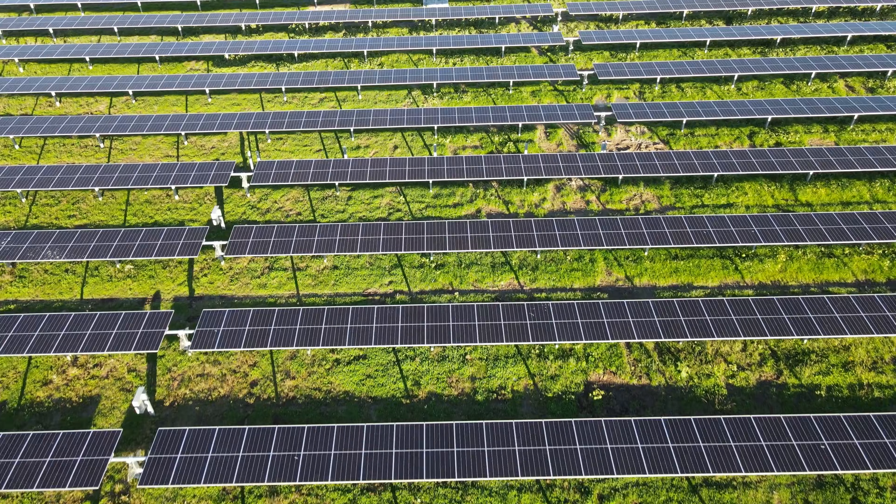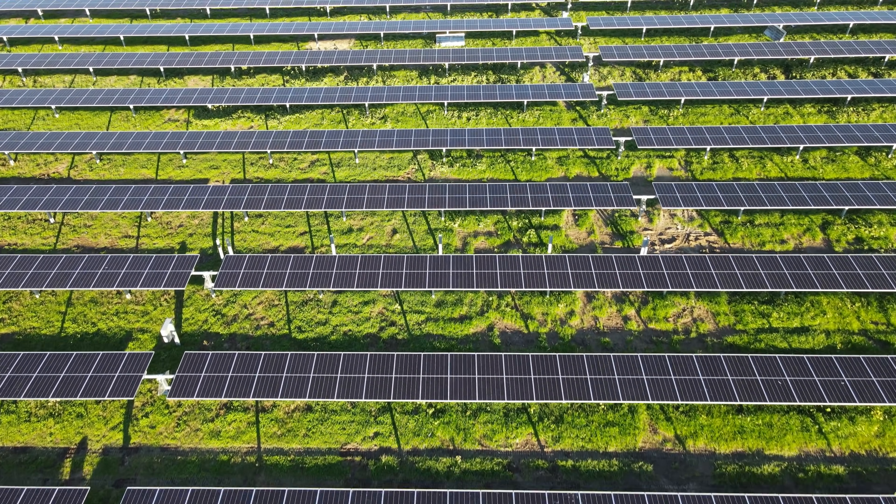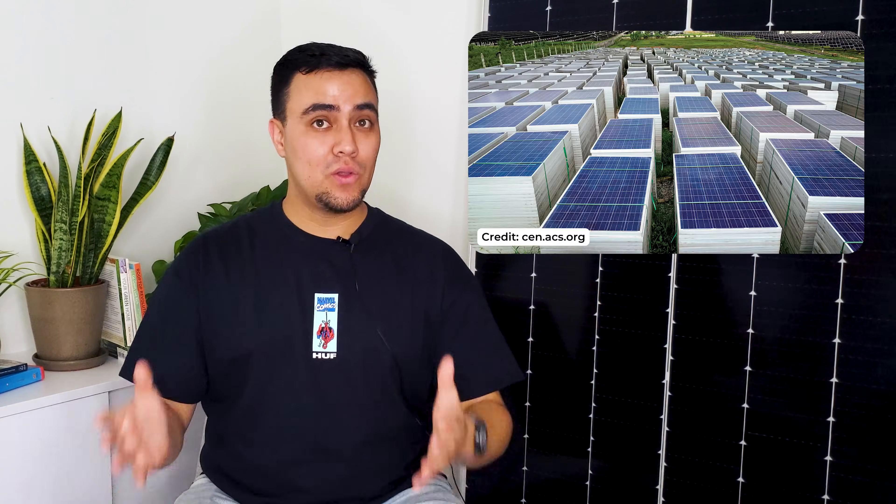We're a turnkey solar developer with experience developing projects across the country. Pivot is your one-stop shop for solar — we plan, build, and maintain your solar farm for the lifetime of the project. At the end of the project's lifetime, we recycle or donate a majority of the project's materials and safely dispose of the rest, returning your site to the same or even better condition than when we found it.